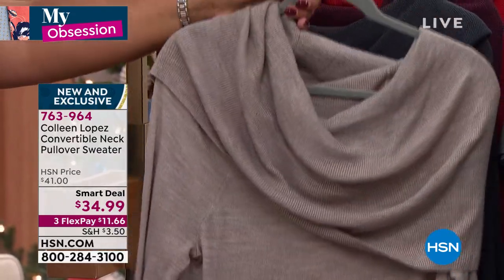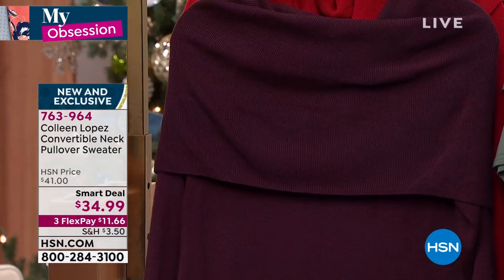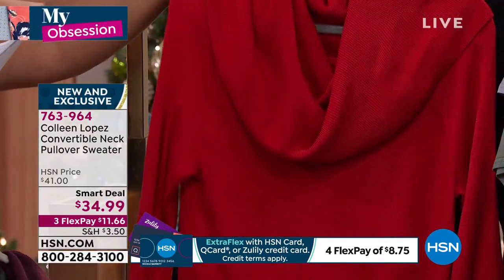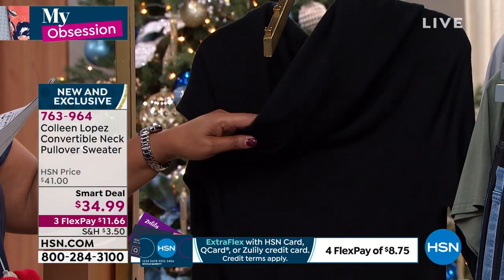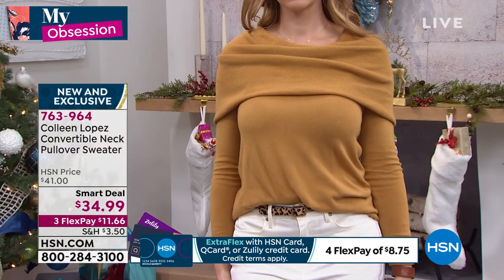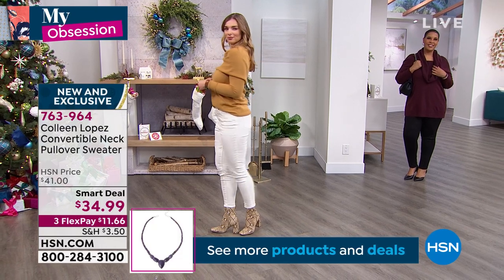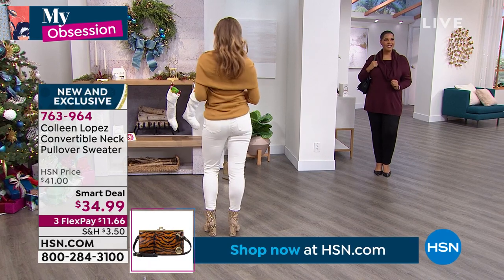We have it in camel, marble heather, charcoal gray, dark wine, berry red — a true lipstick red perfect for the holidays — and black. You can wear it off one shoulder. The camel is kind of like a dijon mustard slash camel look paired with white jeans, which is just adorable. Let me bring in Randy Harvey, brand ambassador for Colleen Lopez.